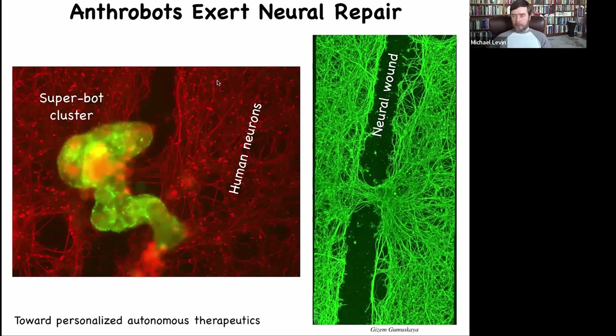If you make a bunch of human neurons in a culture and put a big scratch through the middle — a wound assay — and then put these bots into their environment, they form what's called a superbot cluster. You lift them up four days later, and what they've done is knit the two sides of the wound together. Who would have thought that your tracheal epithelial cells, which sit there quietly just getting rid of mucus, are capable of having a completely different life in a different form factor with the ability to heal your wounds? And this is just the beginning — they probably do a lot more.